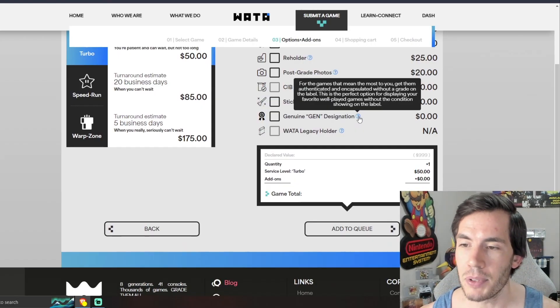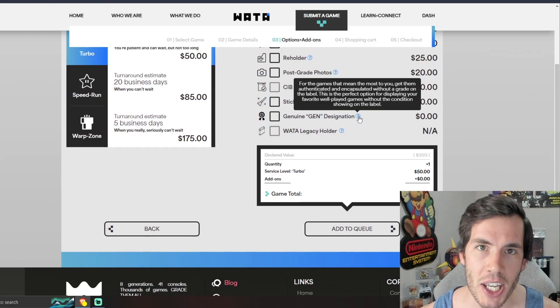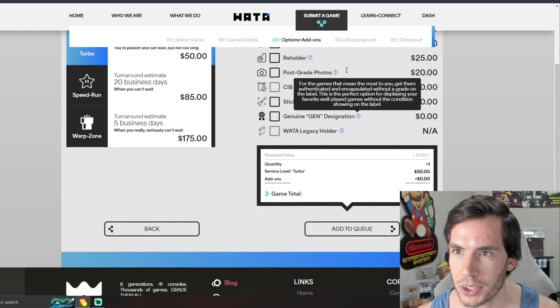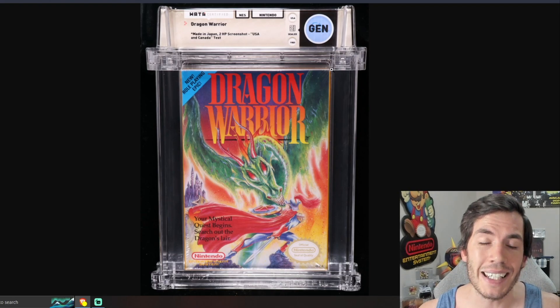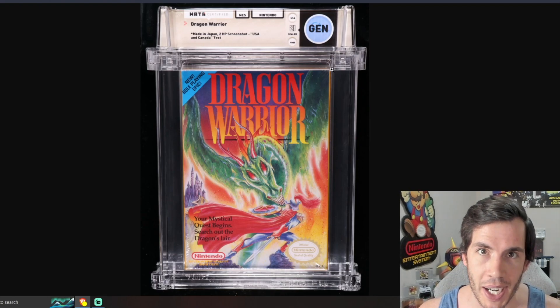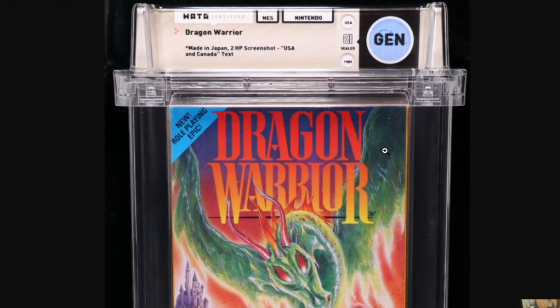With this update, they are also introducing the 'Genuine GEN' designation on games. You can do this for either sealed or complete in-box games — basically, they let you encapsulate and authenticate your game without assigning a grade. I don't know if I'm going to use this service much myself, but I see no issue with it. There's no change in pricing if you choose to go this route instead of normal grading, so it might be used for childhood games or something that matters a lot to you where the grade isn't the point of submitting it.